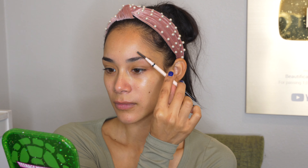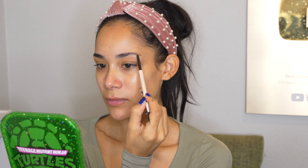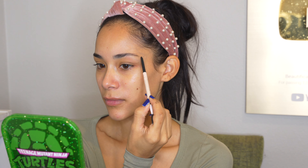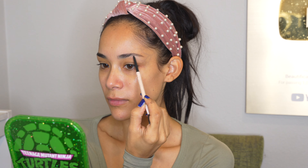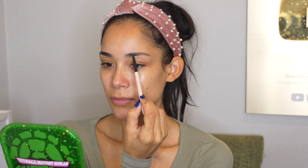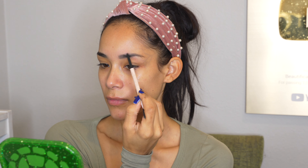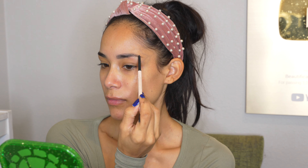Moving on, I'm going to do my eyebrows. You can see this one is done and I use the Rare Beauty Brow Harmony Precision Brow Pencil — I believe it's the darkest one, it's soft black. I'm just going to really quickly fill in my eyebrows. I don't want them too dark, and this pencil is very creamy and very pigmented, so I always use a light hand.